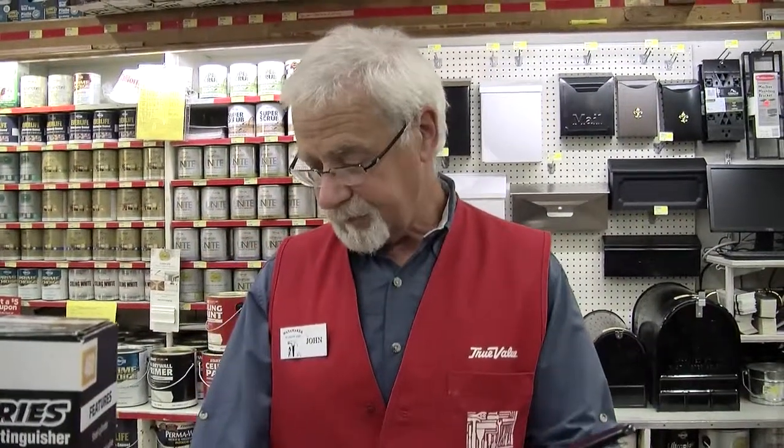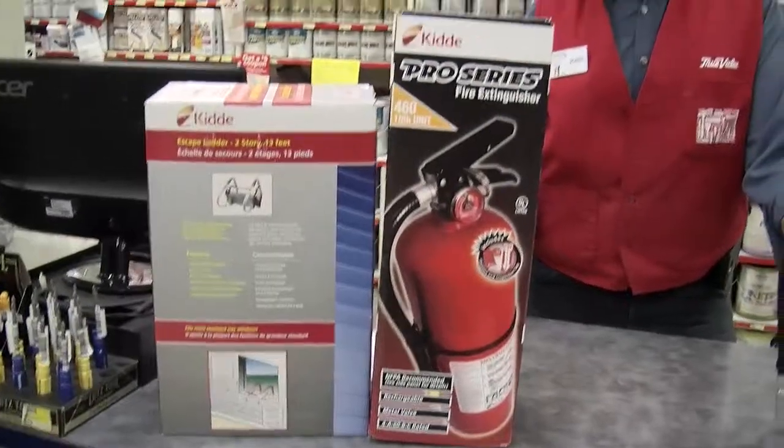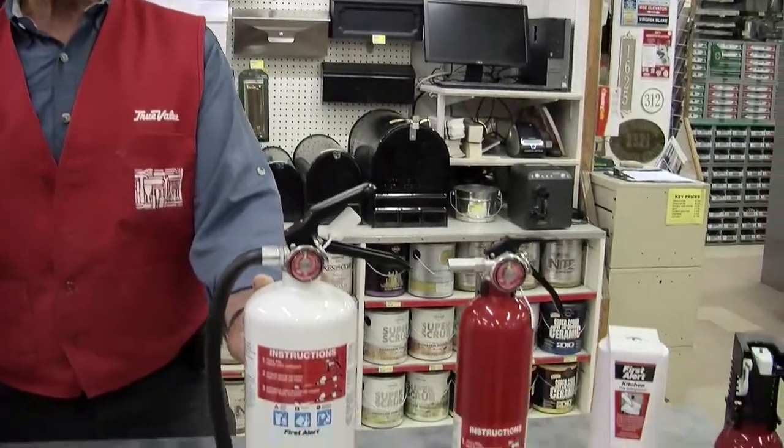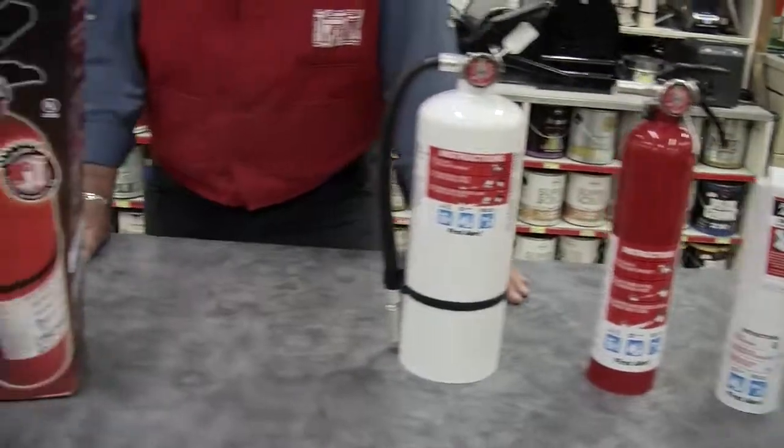Basically, the chemical used in these to fight a BC fire — again, combustible liquids and electrical fires — is sodium or potassium bicarbonate. None of these usually have water in them, because if you spray water on a grease fire it's just going to spread it, and if you spray water on an electrical fire it's going to conduct it, which is dangerous. So these are chemical types. The ABC extinguishers — the common ones — use a product called monoammonium phosphate, which is a chemical that is good for all three classes of fire.